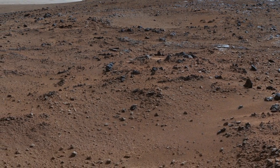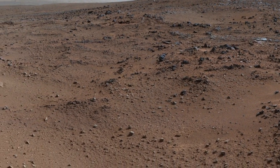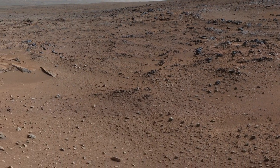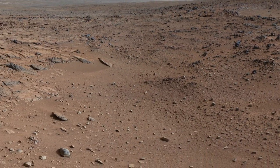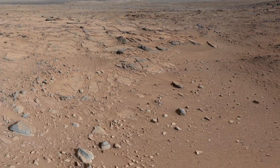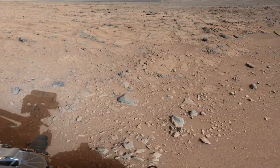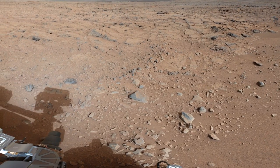Over the winter holidays, Curiosity was parked at a location dubbed Grandma's House at Yellowknife Bay. At this location, Curiosity took a series of images to create panoramas of the surrounding area. In addition, the team downloaded as much data as possible from Curiosity to free up the onboard data storage space and give her a fresh start to the new year.